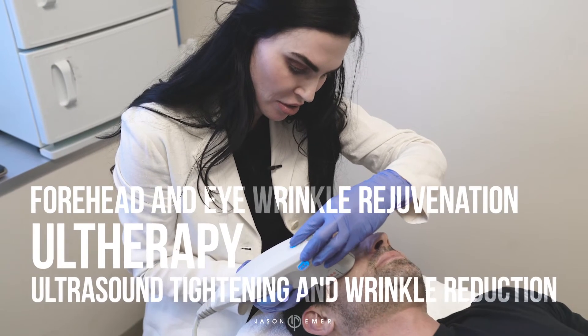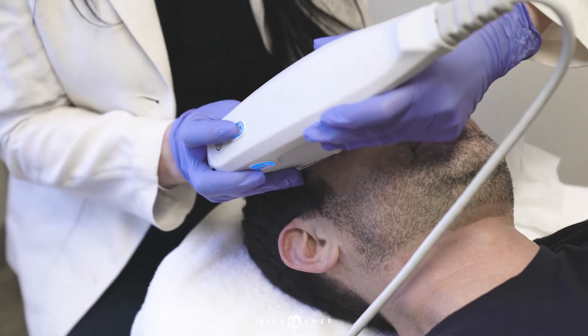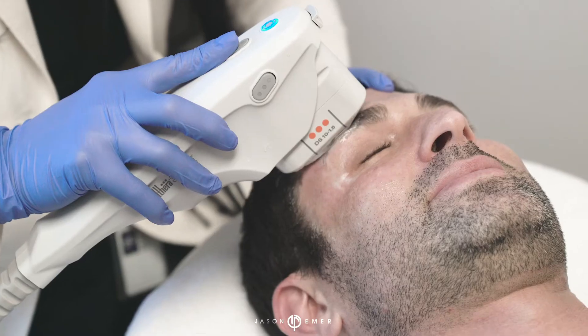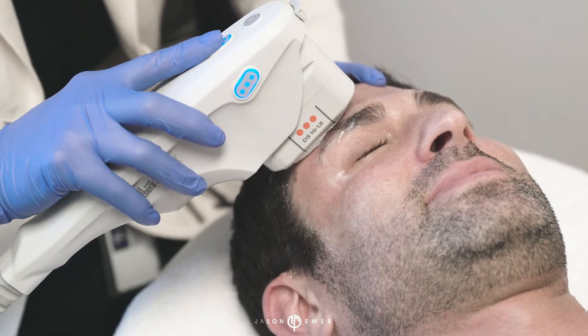So today I am in for a procedure called Ultherapy. I noticed that I have a lot of wrinkles starting to deepen on my forehead, as well as my brows starting to come down a little bit. This is supposed to help with those wrinkles as well as bring my brow up, and I'm really excited about doing this today and looking in the mirror and just seeing a big difference.